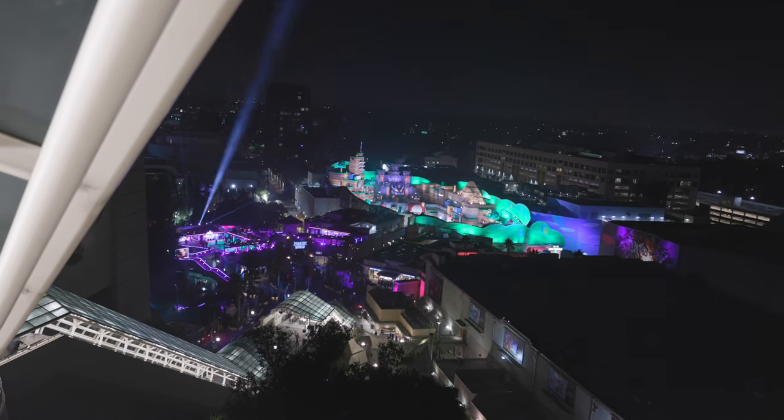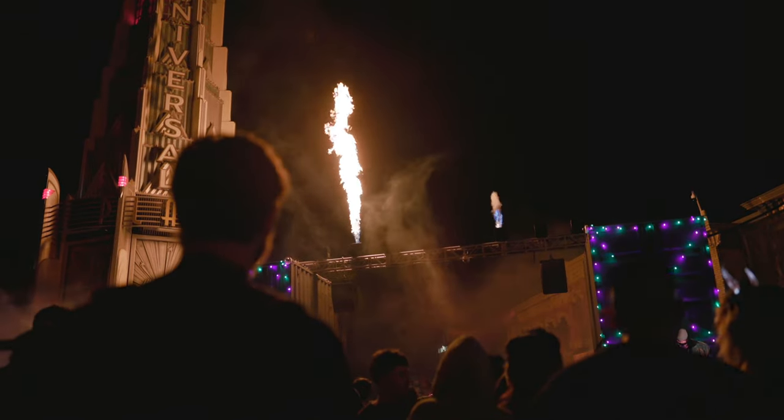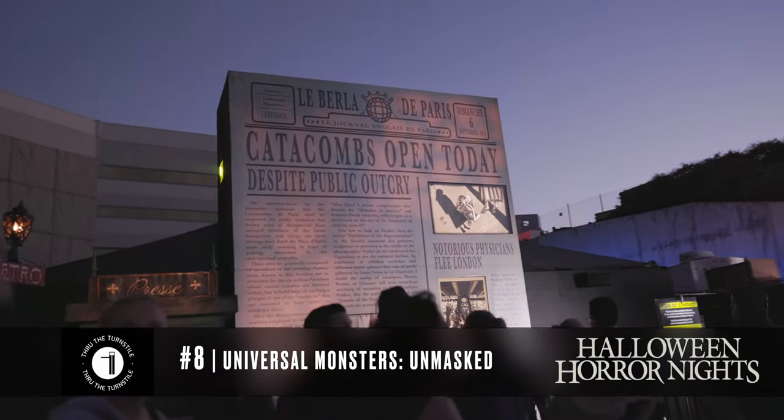We were basically left with three and a half hours to explore the park and do whatever mazes we wanted. Here's our ranking of our favorite mazes. My number eight would be Monsters Unmasked — I usually like the Universal Monster mazes, but I was really let down by this one. It felt very crowded and packed, and not very full of life.